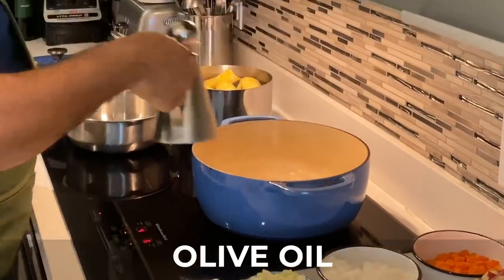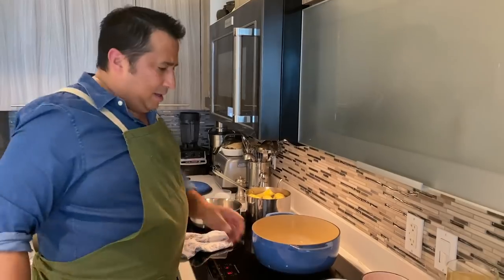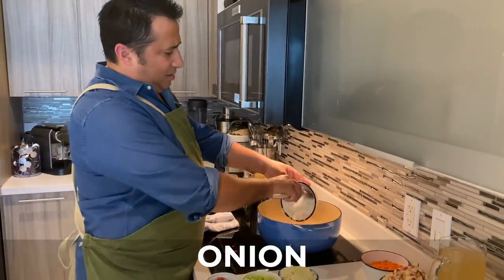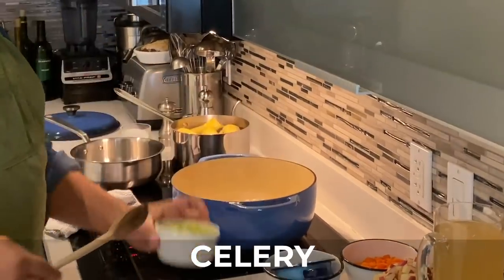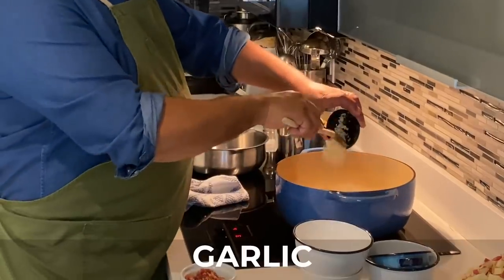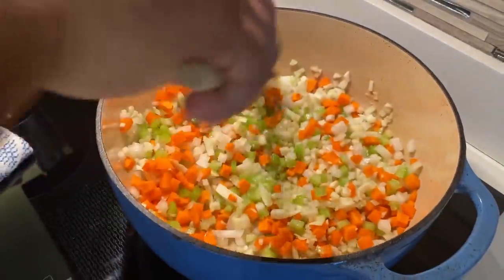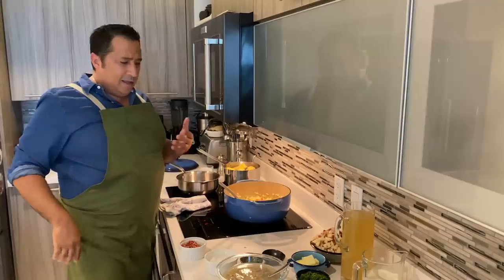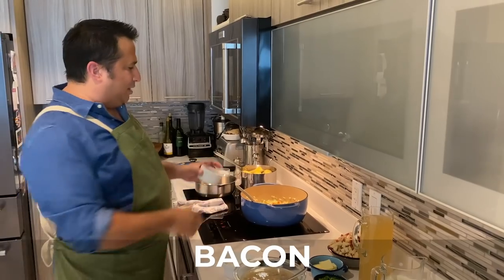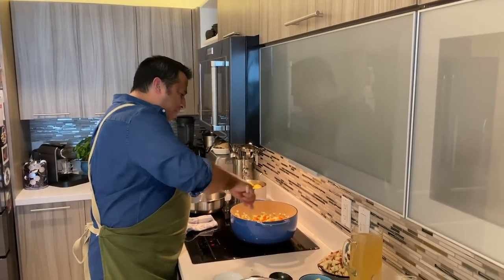First we're going to start with some olive oil and we're going to start to sweat the ingredients. So we're going to first have onion, there's some fennel, celery, and carrots. We're also going to add garlic. We're looking for a translucent color in the vegetables, but the idea is no caramelization. For the other ingredients, we're going to add a little bacon to get that smoky pork flavor in the soup.